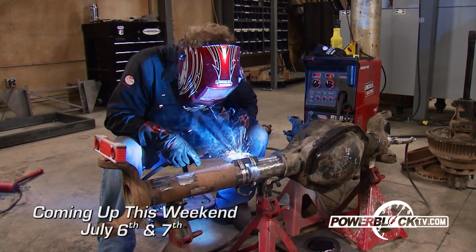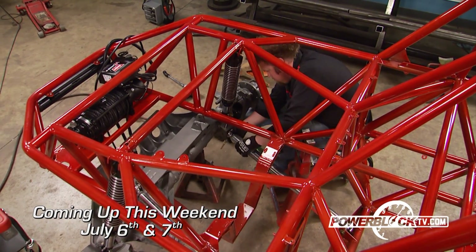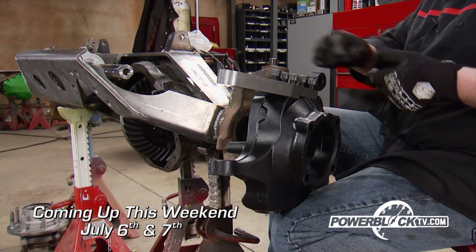Its Dream Is New, with final assembly of our buggy in a box as we hang gears, lockers, and high-steer knuckles.